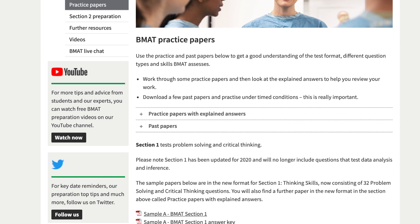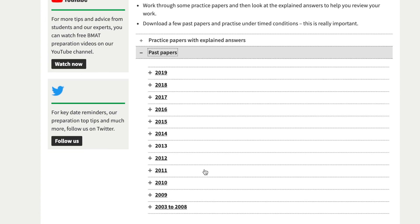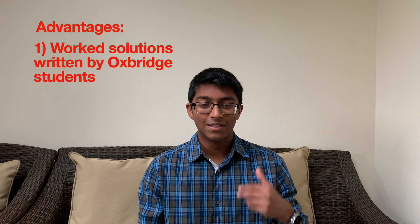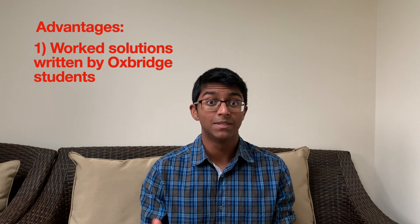Many people consider the BMAT a much more preparable exam than the UCAT. Part of this is because there are tons of past papers on the official website — right back to 2003 — so you have hundreds of questions to practice with. Just be aware that content might have changed slightly over the years, so check the most recent past papers. The ISC book is always a solid resource. But by far the most useful resource for me was BMAT Ninja, an online platform run by 6med, a company founded by Ali Abdal. They give worked solutions to all past paper questions written by Oxbridge students, which is really useful for learning from your mistakes and learning question-specific techniques to boost your score.